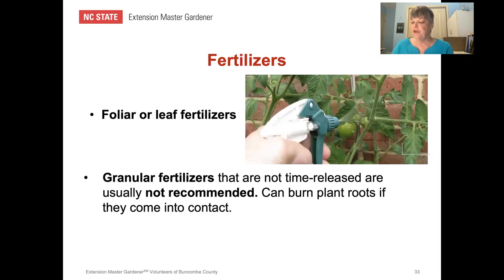Foliar or leaf fertilizers involve spraying nutrients directly onto the plant leaves and stems. These nutrients are very dilute to prevent burning the leaves, and absorption is increased on the underside of the leaf. Wear protective gloves and long sleeves when applying foliar fertilizers. They can be used as a supplement but should not replace a potting mix fertility program. Granular fertilizers that are not time-released are generally not recommended because they can burn plant roots if they come into contact with them.